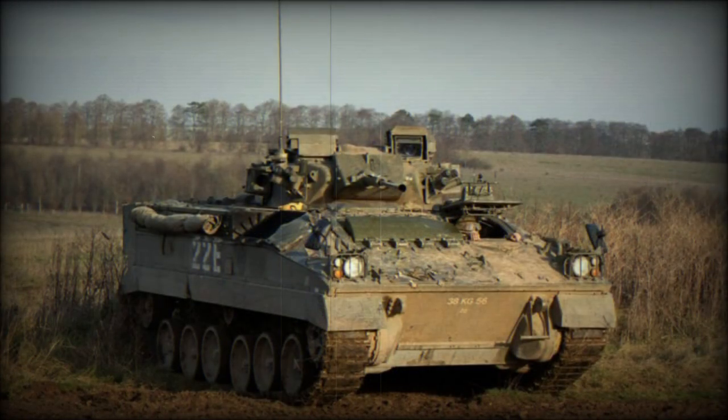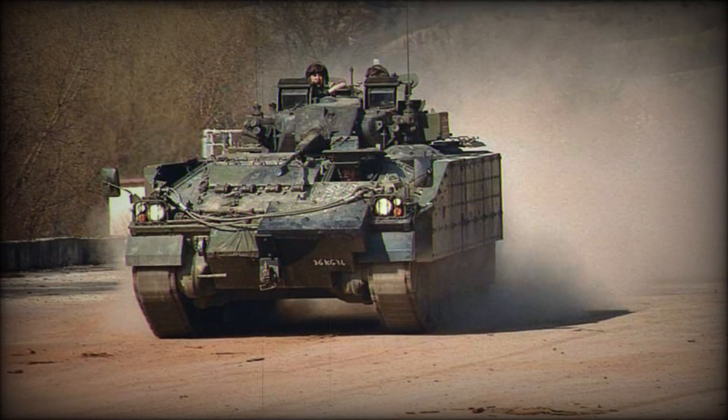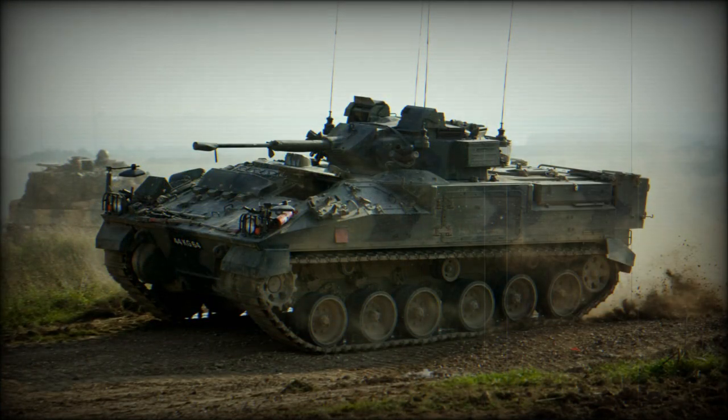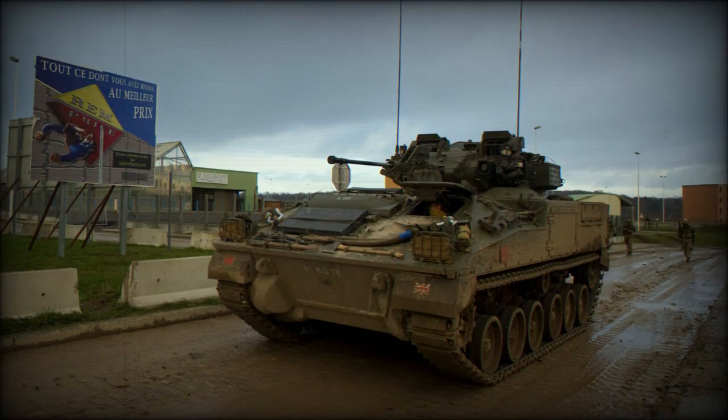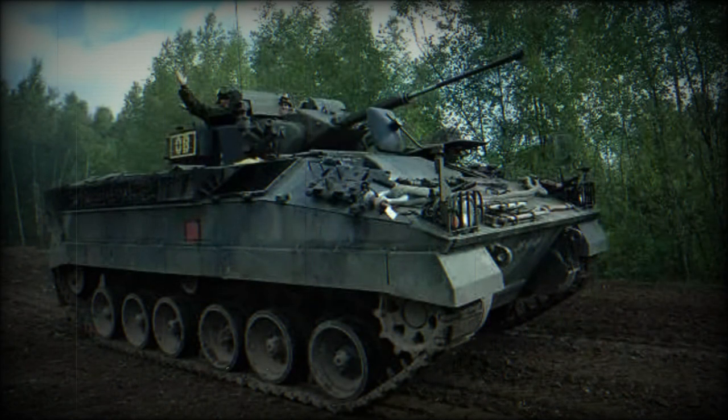The Warrior IFV is powered by a Perkins CV8 TCA turbocharged diesel engine developing 550 horsepower, located at the front. It is mated to an Allison four-speed automatic transmission. The engine and transmission are built as one module and can be replaced in field conditions within 40 minutes. Warrior is fast for its class, with a maximum road speed of 75 kilometers per hour, allowing it to keep up with Challenger 2 MBTs over the toughest terrain.